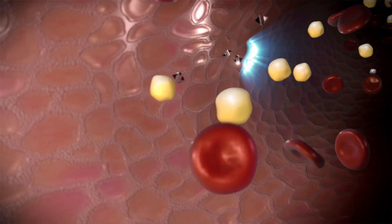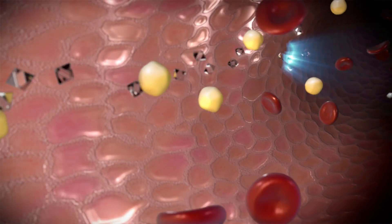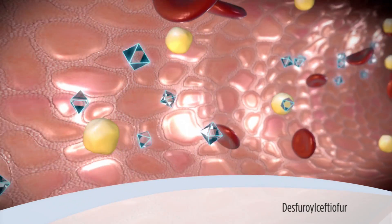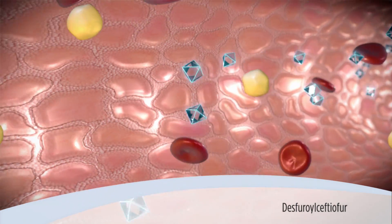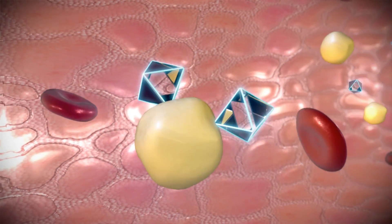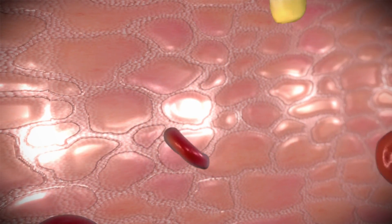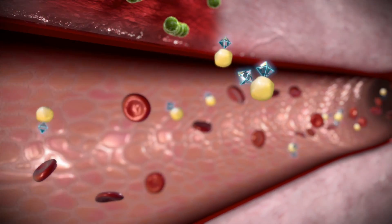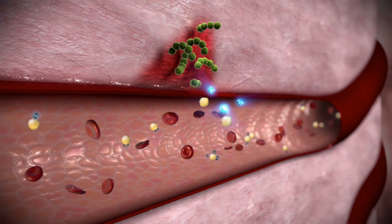Once released, Ceftiofur is rapidly metabolized into its active form, Desfuroylceftiofur or DFC. This molecule reversibly binds to proteins in the bloodstream, creating a reservoir of active drug. Protein binding assists transport to the infection site where DFC is released.